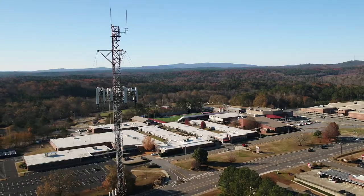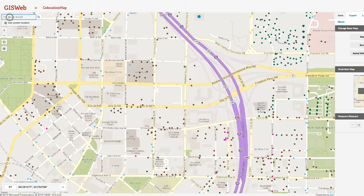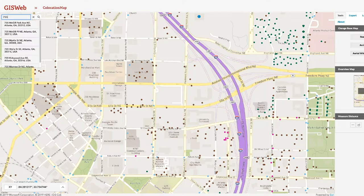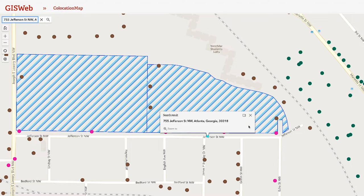In addition to these resources, we also provide small cell deployment through our street light co-location. With the help of Veriset, a web-based customer portal, customers can search our asset inventory through our GIS system.